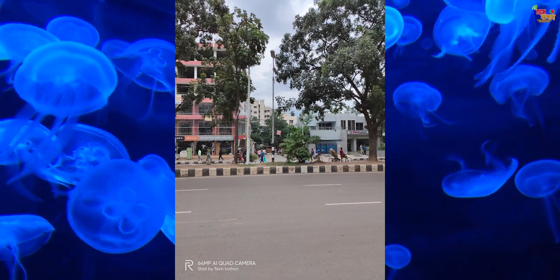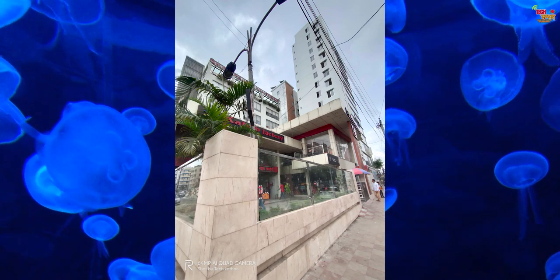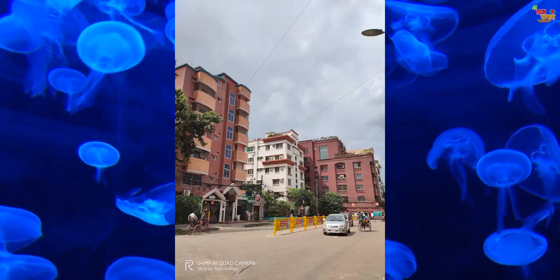The Redmi Note 8 Pro uses the same 64MP camera sensor. Comparing shadow details, the Realme XT performs very well. The camera output is good overall, though there is some over-saturation similar to other devices.